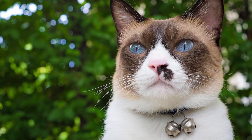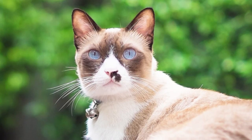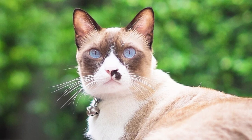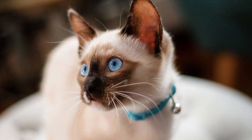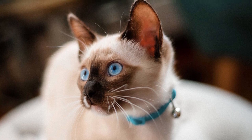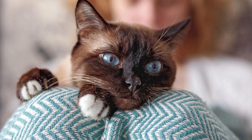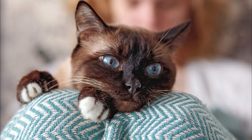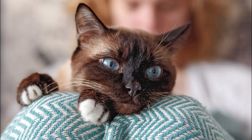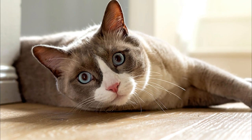Snowshoes are known for having a similar personality to the Siamese half of their ancestry. They are generally affectionate and bond strongly with their owners. Confident, intelligent, and sociable, they tend to use their loud voices to demand attention and talk with their owners. Known for their willingness to make friends with other cats and friendly dogs, Snowshoe cats can thrive in a multi-pet household, but they will likely speak up to get the playtime or cuddles they deserve.